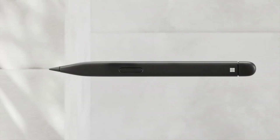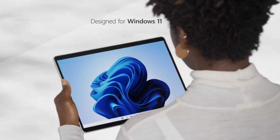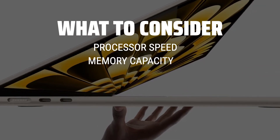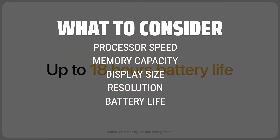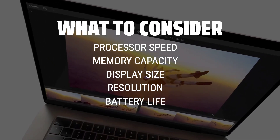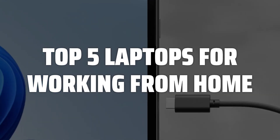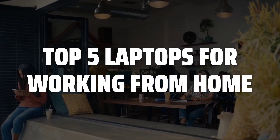The best laptops for working from home is probably one of the most crucial decisions you'll make to enhance your productivity and efficiency. When choosing a laptop for working from home, consider the processor speed and memory capacity to ensure smooth multitasking, the display size and resolution for comfortable viewing, and the battery life for uninterrupted work sessions. To help you find the right model, we've listed the top 5 laptops for working from home and their key features, plus the things you need to consider to help you choose the best one for you.